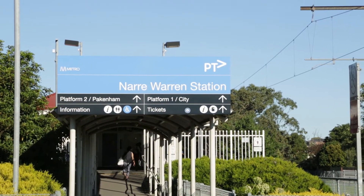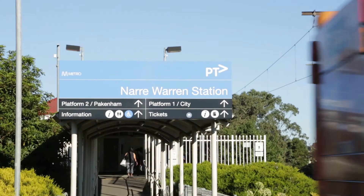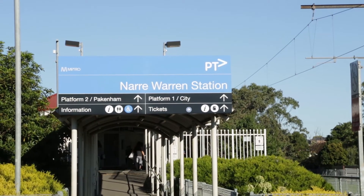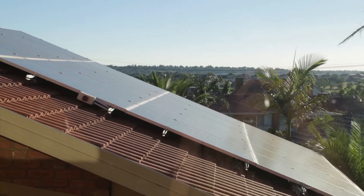My name is Gail and I've got two daughters, one's 23 and one's 19. I've been living in this area for around about 30 years now, work full-time, earn an average wage, so any savings I make is really good. I got solar around about four years ago and I'm really happy with it.